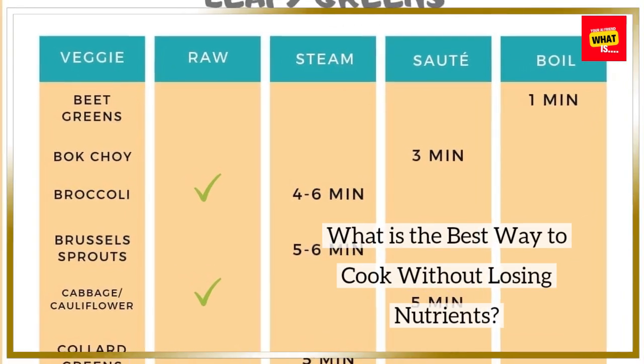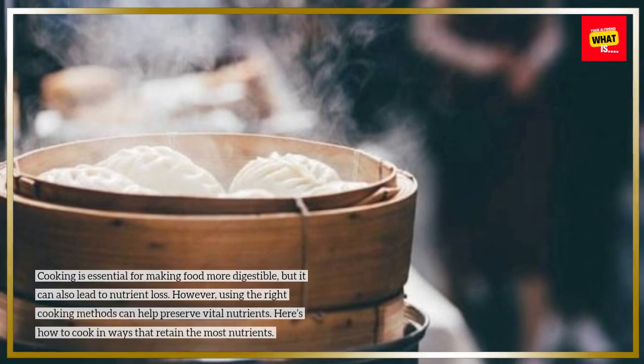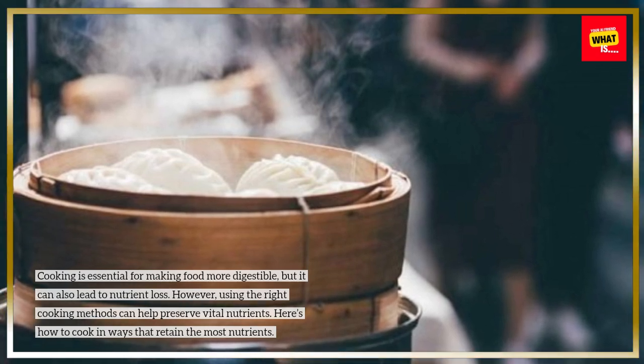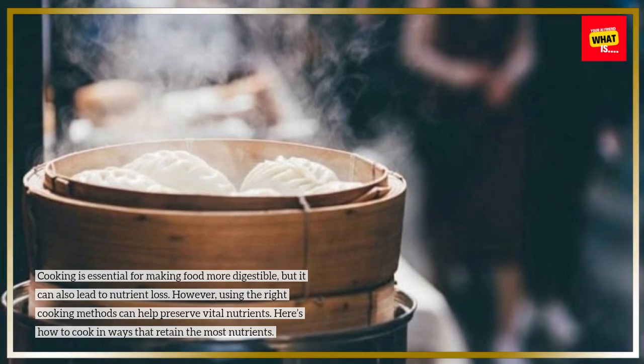What is the best way to cook without losing nutrients? Cooking is essential for making food more digestible, but it can also lead to nutrient loss. However, using the right cooking methods can help preserve vital nutrients. Here's how to cook in ways that retain the most nutrients.